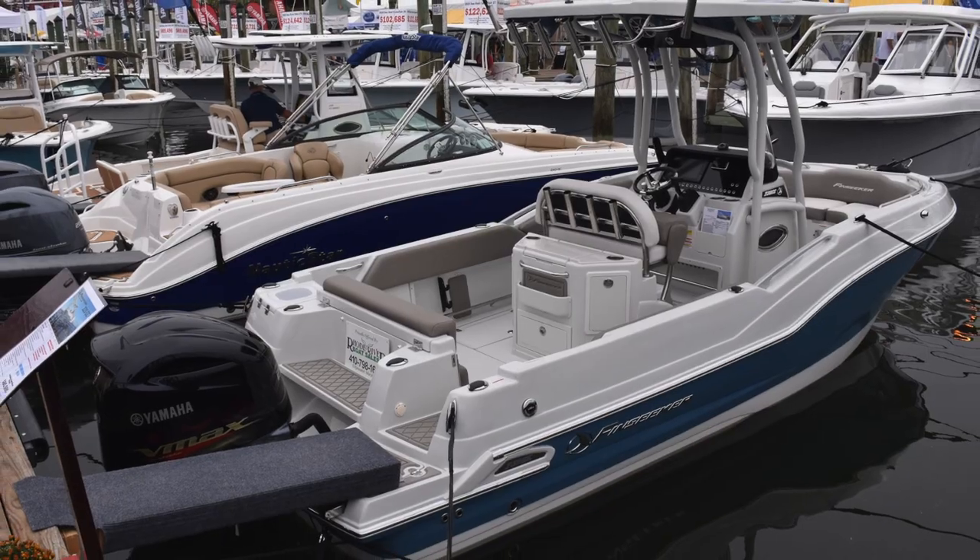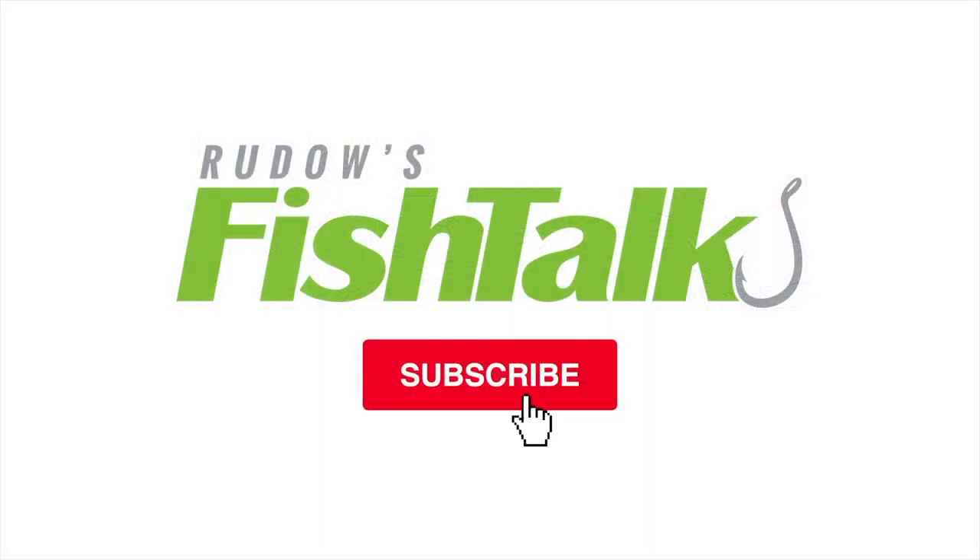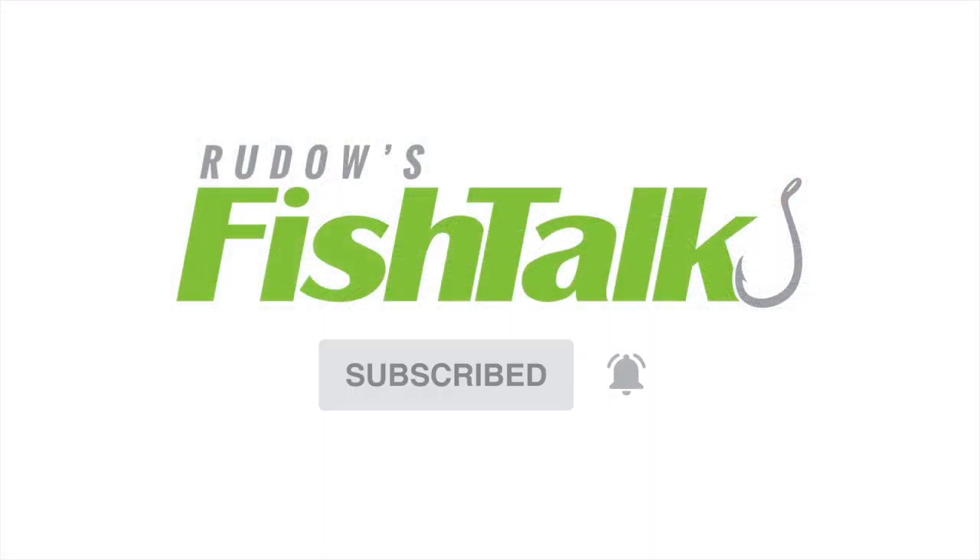And that, folks, is our first look at a FinSeeker. I hate working boat shows. Don't miss another Cool Fish Talk video — click below to subscribe.